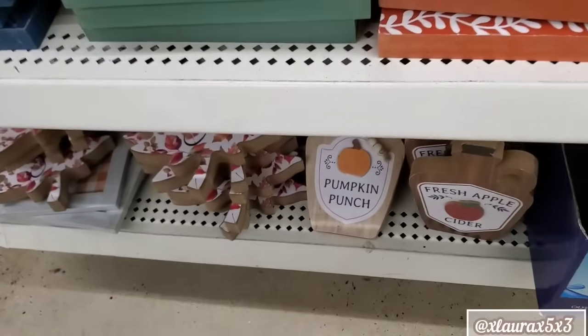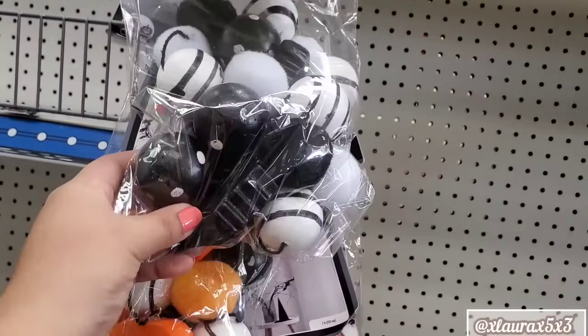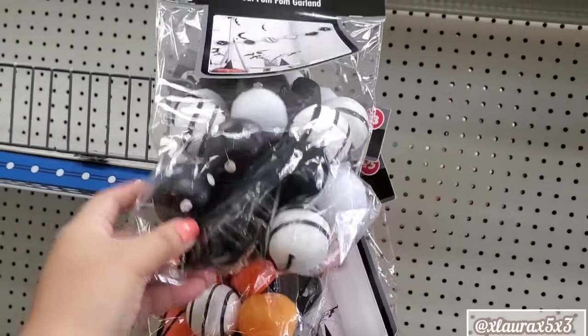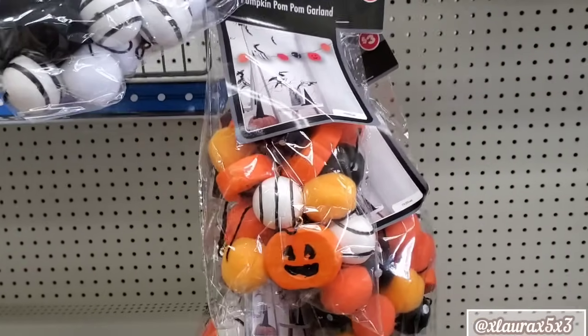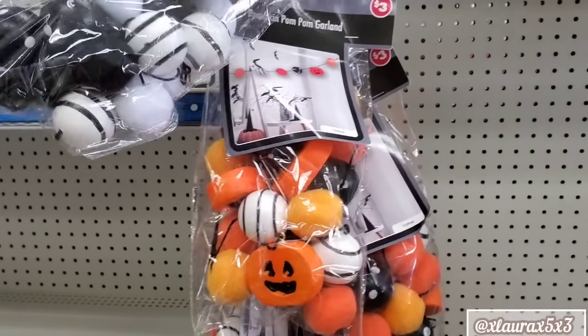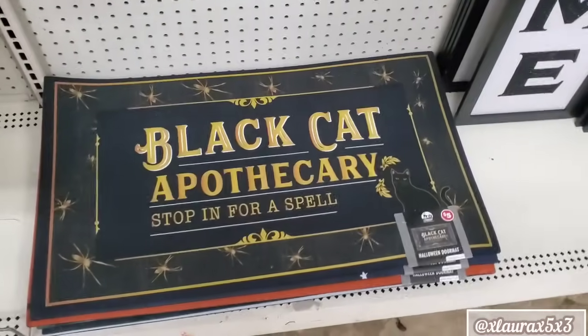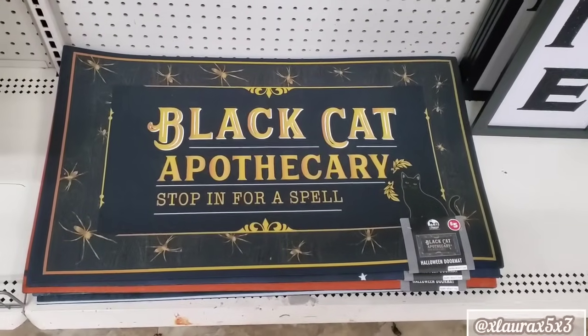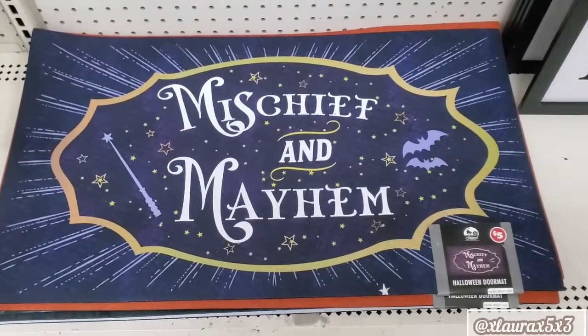From here, I see that my Dollar Tree Plus aisle has changed dramatically. Look at these five-dollar pom-pom garlands — three dollars. They have the black and white and then the traditional color. Look at the jack-o-lantern. The doormats are out: Black Cat Apothecary, Stop in for a Spell. I did share these in my sneak peeks. Mischief and Mayhem — these are five dollars.